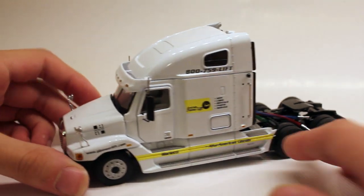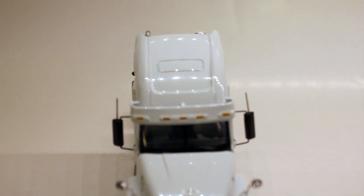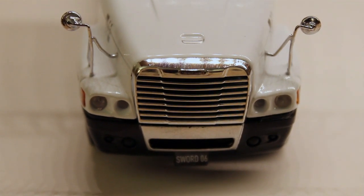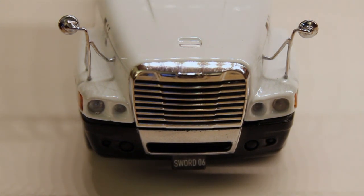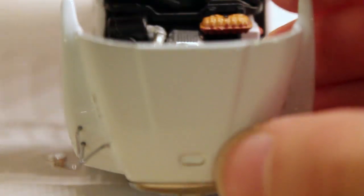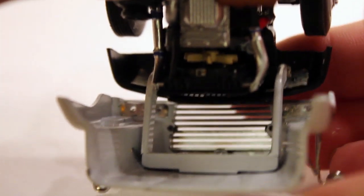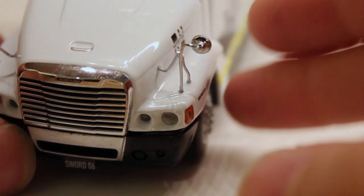Now, to start off here, I'm going to start off with the front of the tractor. It's just overall a great looking truck. You can see the S.W.O.R.D. 06 license plate, and that's because the model was made in 2006. It has the grille, which is going to be hard to show, but it is etched through, as you can see, which does show a lot of quality. You also have your headlights, fog lights, and turning signals.